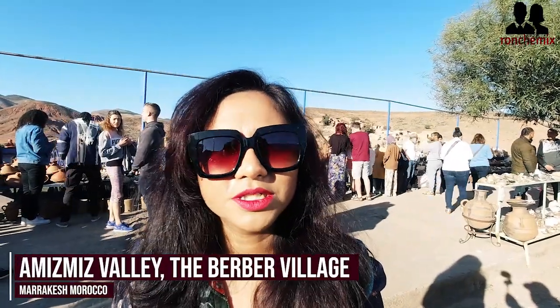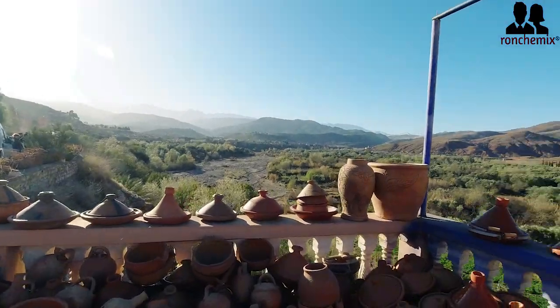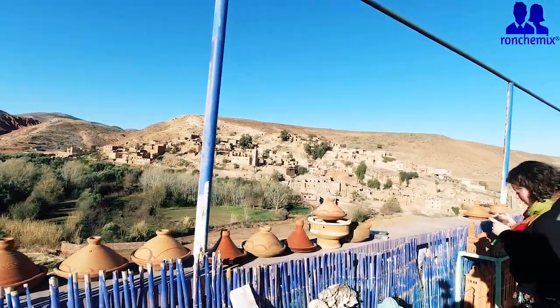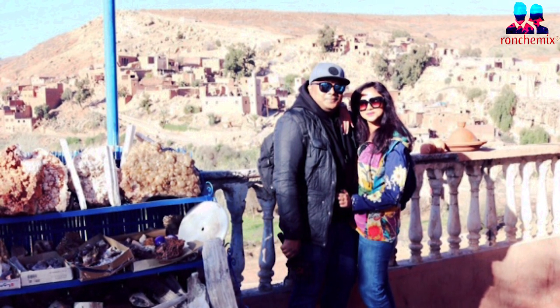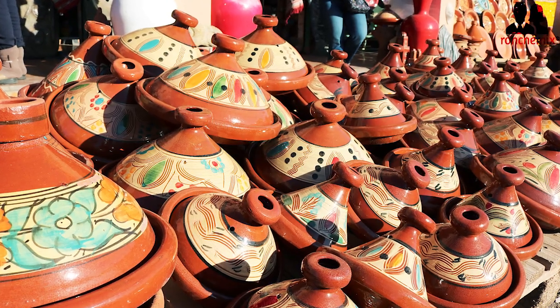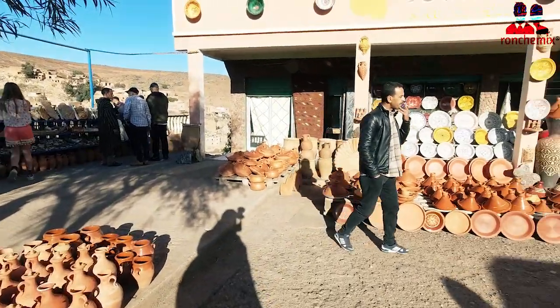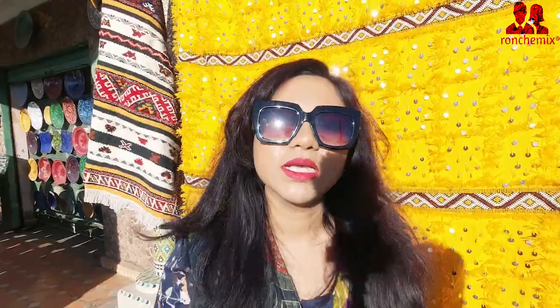Hi guys, we just stopped in one of the very old villages called Asda. It's 500 years ago that village was established and there are Berber and Jewish people who live together. They are basically making carpets and home accessories.